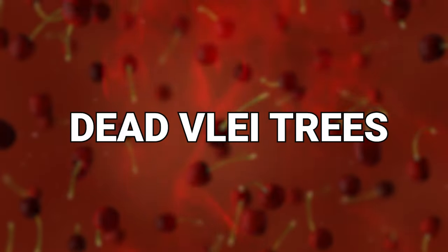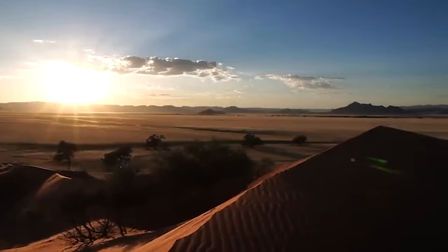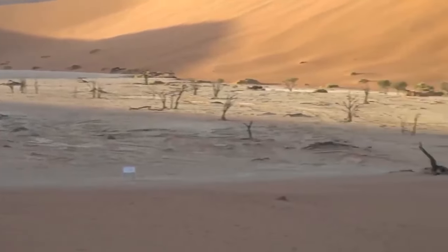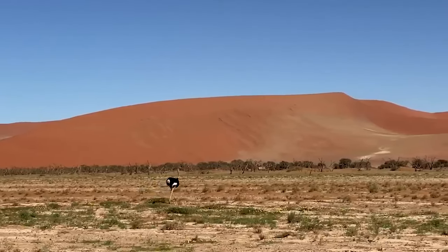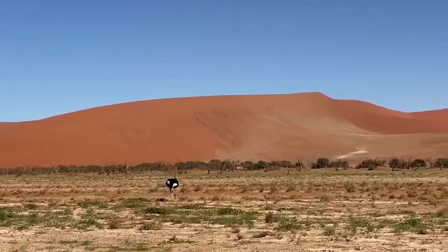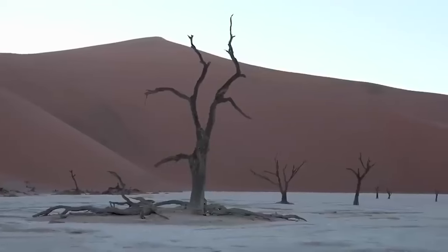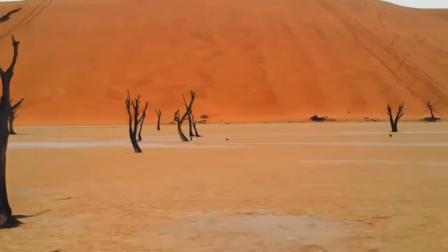Number 20: Dead Vlei Trees. The area known as Dead Vlei in Namibia is an extraordinarily bizarre-looking landscape. It means dead marsh, which is a fairly accurate description of this desiccated and stark environment. The parched earth in the Dead Vlei of Namibia contains no moisture to sustain living things, so all the trees that were once in the area are reduced to blackened skeletal remains.